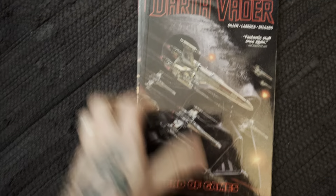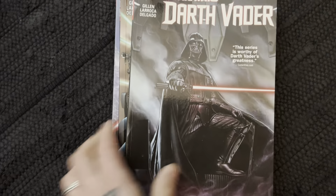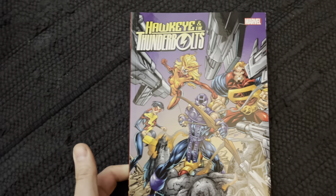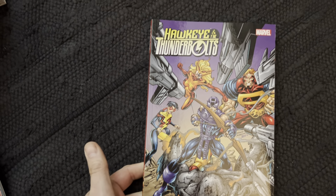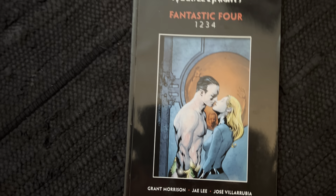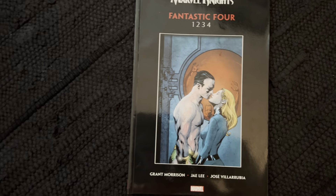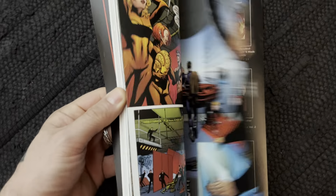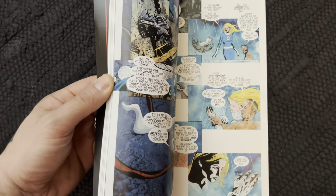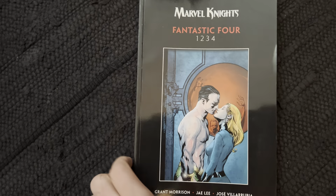Star Wars: Darth Vader — the first complete volume. Hawkeye and the Thunderbolts. Fantastic Four: 1234 by Grant Morrison and Jae Lee with Jose Villarrubia — amazing story, I highly highly recommend this. The artwork is great and the story is fantastic, so if you haven't read this one go ahead and read it.